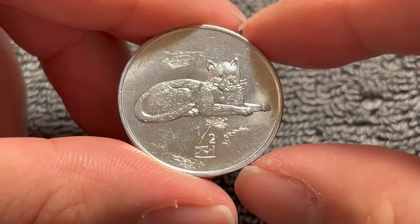They aren't worth very much. Recent sold listings on eBay seem to indicate they can go anywhere from $1 to $5, for any coin of this particular series, not just the leopard one that you see here.